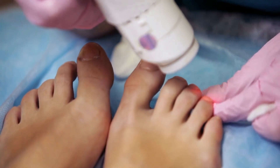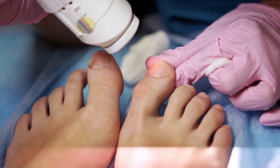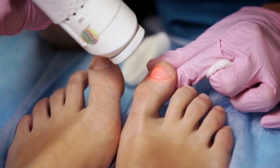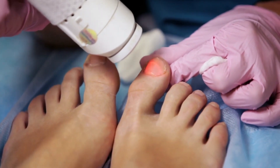Good news — some patients see results after just one laser session, while others might need a few spread over time. It all depends on your unique situation. Think of it as a personalized nail makeover, with progress at your own pace.